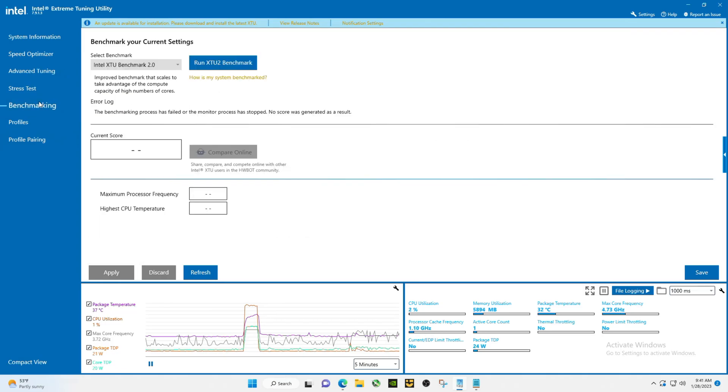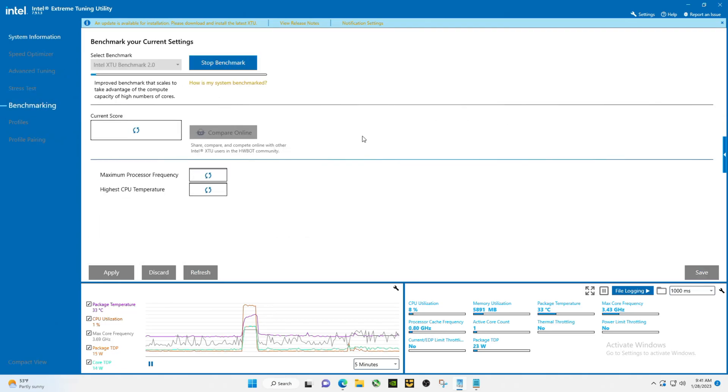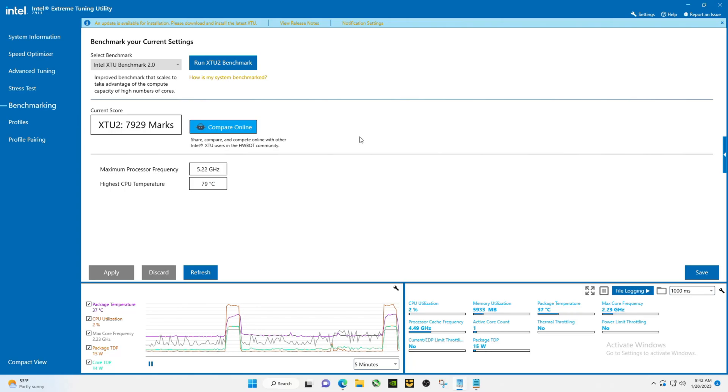That can increase the score, but in this case I'm not sure it's going to matter. The score went up a little — max frequency bumped up to 5.22, which is interesting because it's not supposed to go any higher than 5.1.